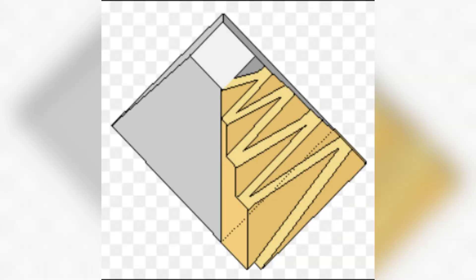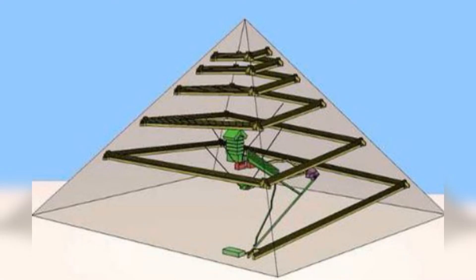Others believe a zig-zagging or switchback ramp, built up against one face of the pyramid, was utilized. Yet another theory proposes a spiral ramp was built around the pyramid's exterior.